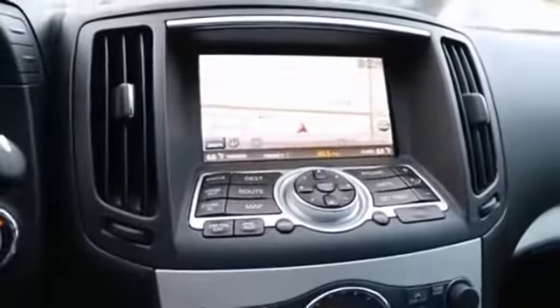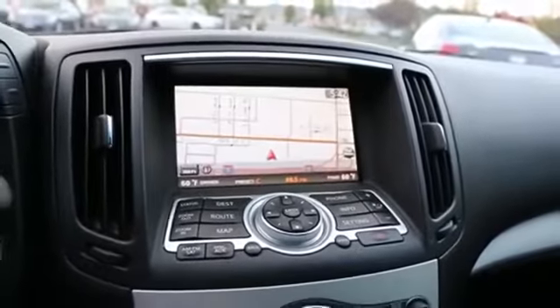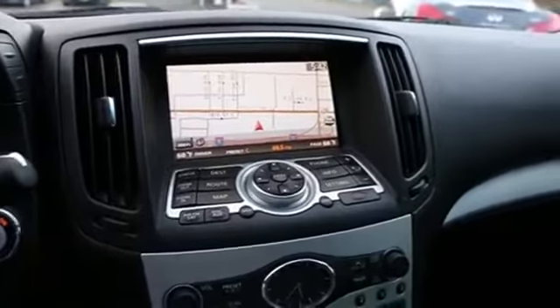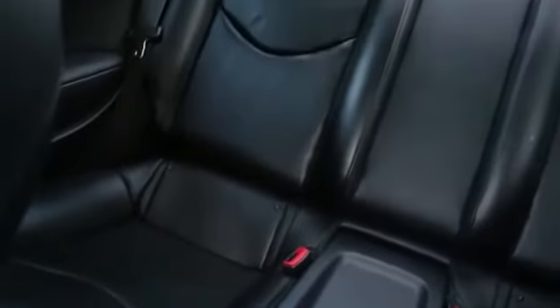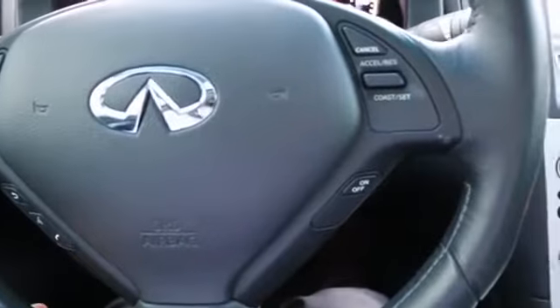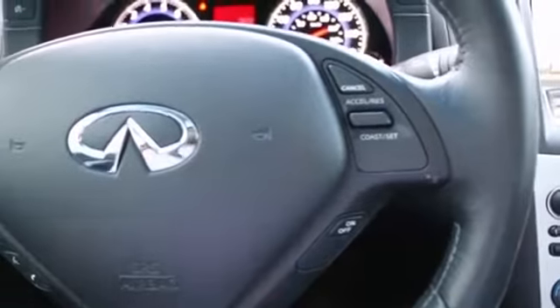This one also features a navigation package and a rear backup camera. You can buy with confidence because this is a local clean Carfax vehicle. We have a complimentary Carfax report for you to view on the vehicle detail page — just click on the Carfax logo and the report will pop right up. On top of that, it has been serviced and checked by our Infiniti certified techs who work on these vehicles on a daily basis and are very familiar with them.